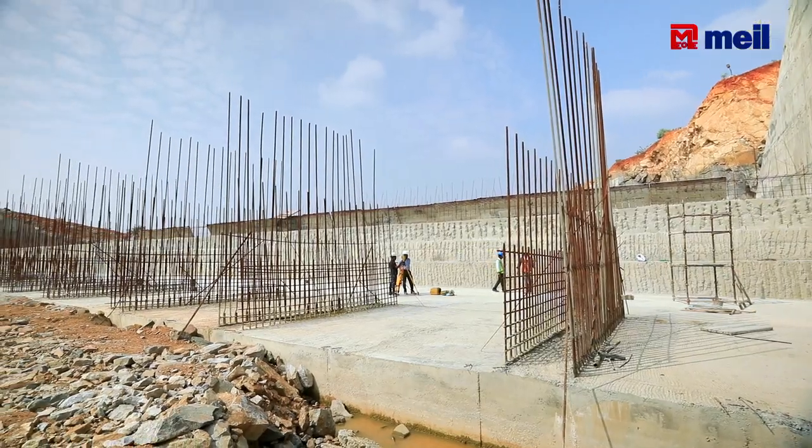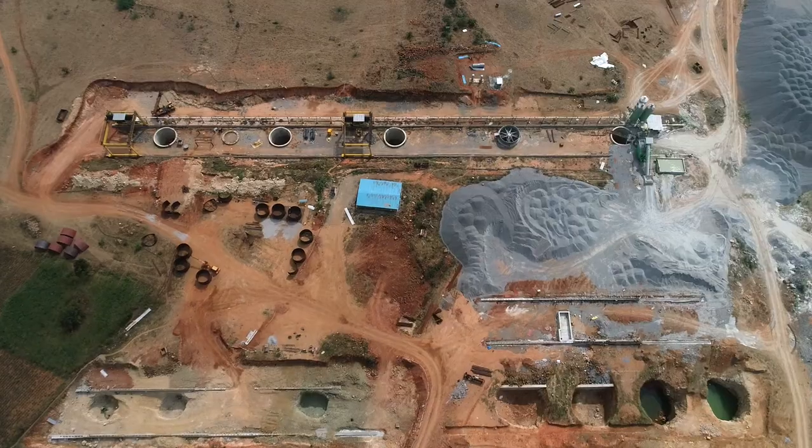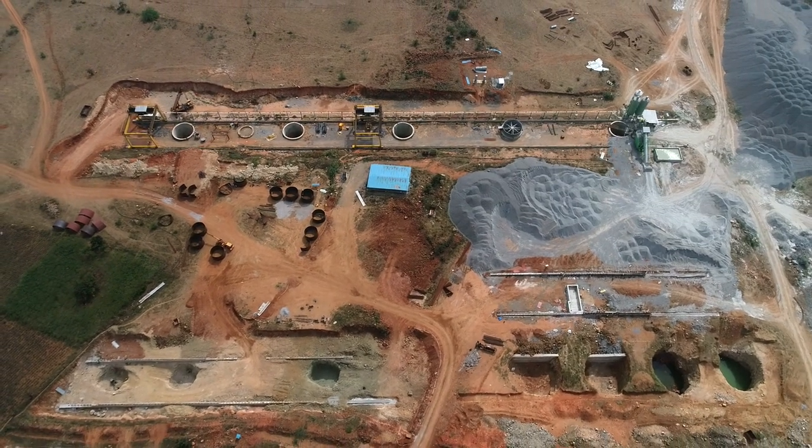The delivery channel concrete works are 85% completed. The related pipeline works are under progress.